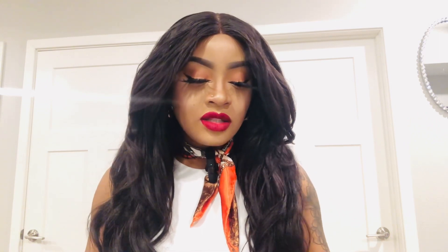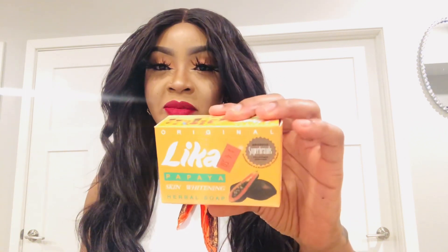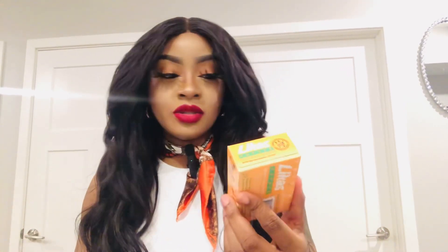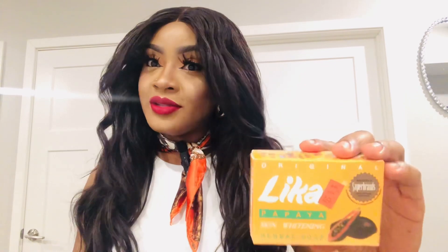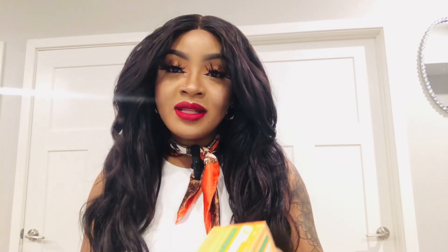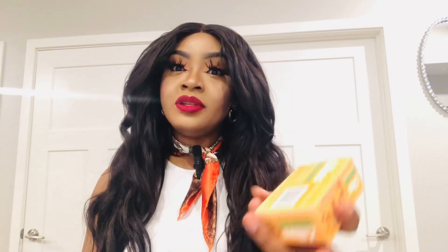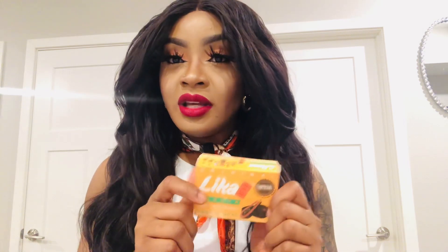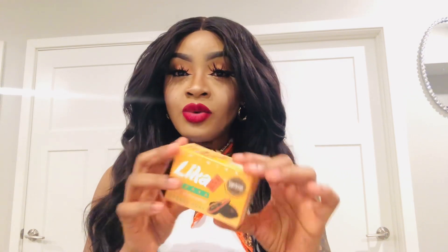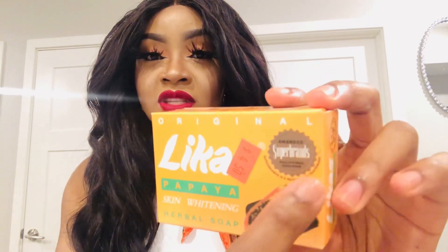Our next soap, which is stronger than Silka Papaya, is Liqour Papaya skin whitening herbal soap. It contains papaya and other whitening ingredients. This is a Philippines-based soap — there are a lot of fakes out there. If you see ones with something that says a navigation number or anything like that, know that it is fake. The original is supposed to have the 'Superbrands' seal on it.